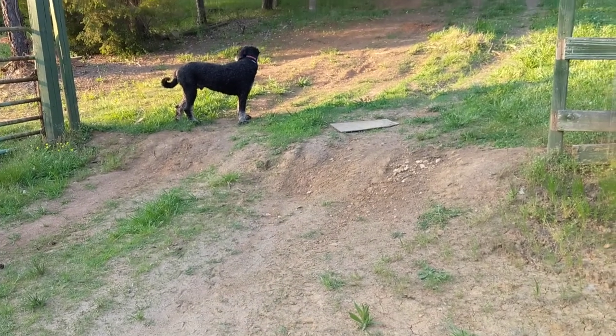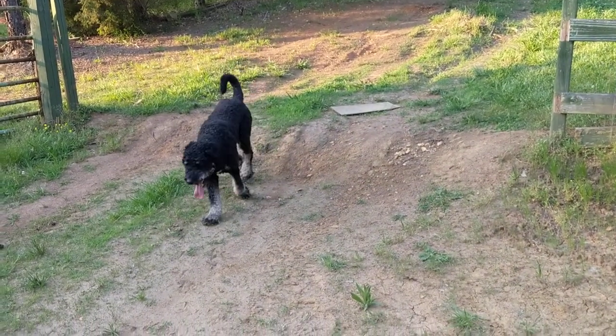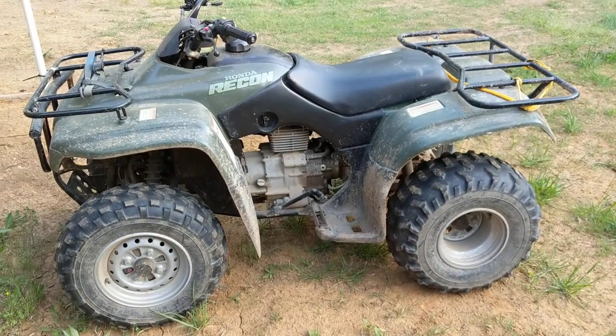Just runs like a top. So anyways, that's our '02 Recon right now, so we'll see what happens in the meantime.